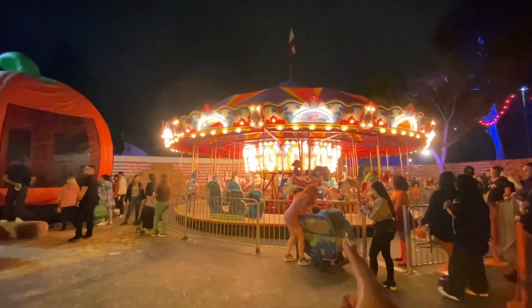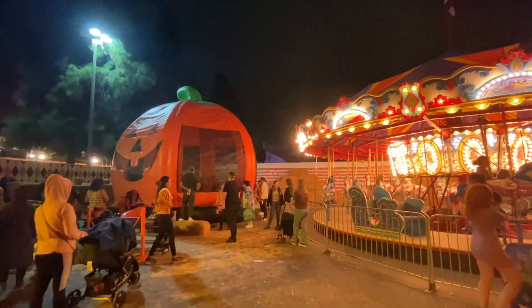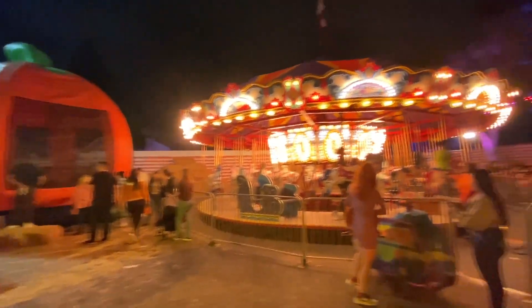They have a merry-go-round over here and a pumpkin bounce house over there. A lot of fun attractions here — it's like a Halloween party.